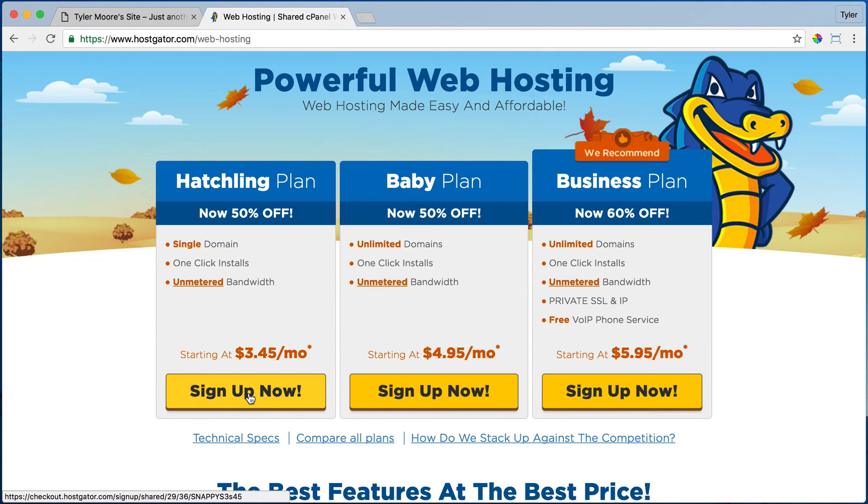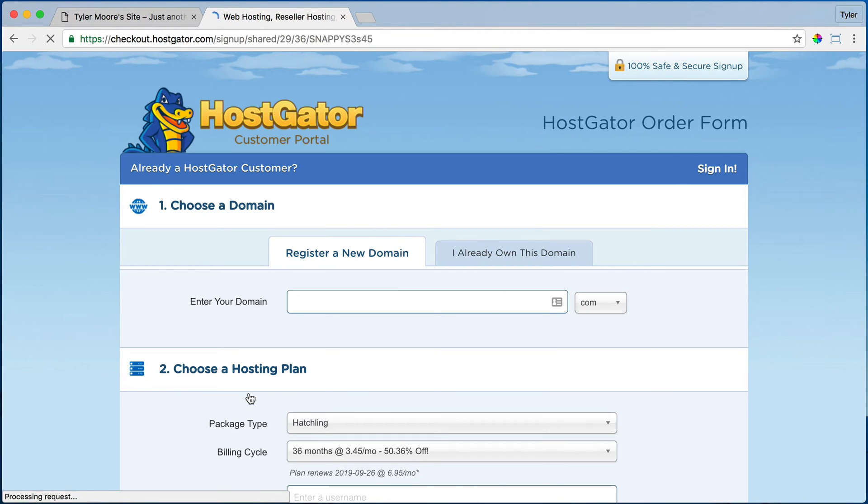So we're going to press sign up now. Then it's going to ask us our domain name — this is our website name. You can press 'I already have a domain name' if you got it from somewhere like GoDaddy, or you can register a new domain name. There are lots and lots of hosting companies out there, but I like HostGator the best — there are probably thousands of them and some are good, some are bad. HostGator I've been with for like 10 years, so I really like them. So we're going to enter in your domain name.